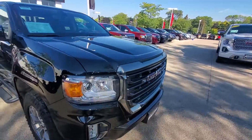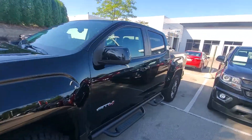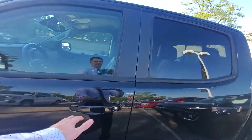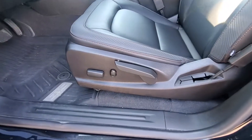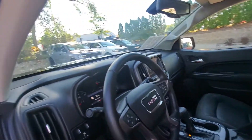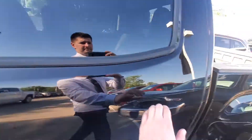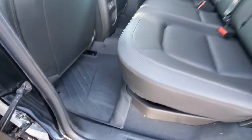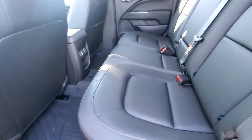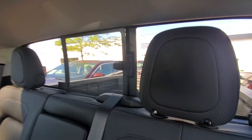I'll show you the interior of the truck as well. You'll find a nice black leather interior, power adjustable seats, AT4 stitching on the headrest. We also have the all-weather floor liner package on this truck, dual USB ports in the back, and a power rear sliding window.